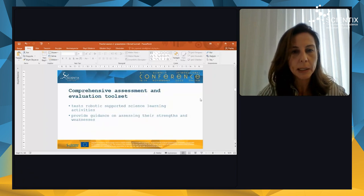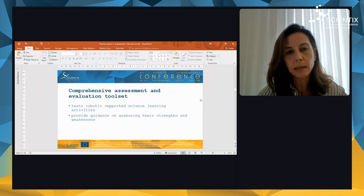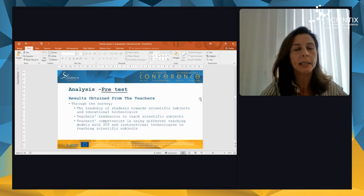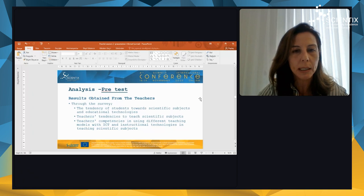The third output is a comprehensive assessment and evaluation toolset. It tests robotic-supported science learning activities and provides guidance on assessing their strengths and weaknesses. Before starting the project, we applied a survey to both teachers and students to get their opinions about educational robotics technology in their lessons. The survey evaluated students' attitudes towards science subjects and educational technologies, and teachers' tendency to teach scientific subjects and their competencies in using different teaching models with ICT and instructional technologies in teaching scientific subjects.